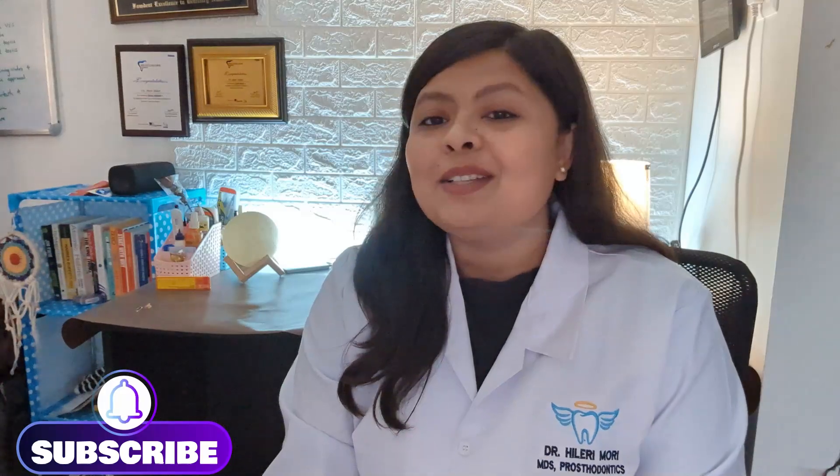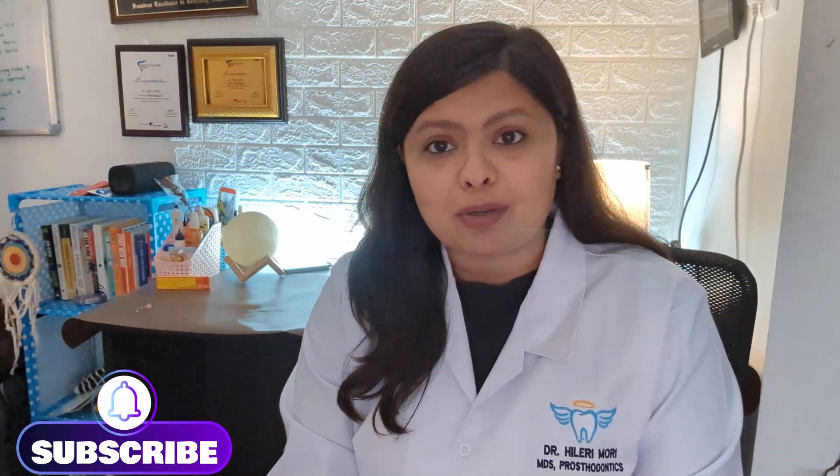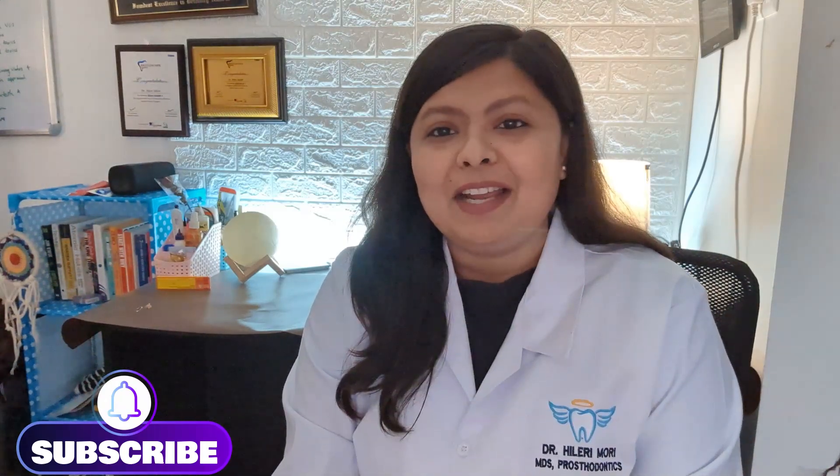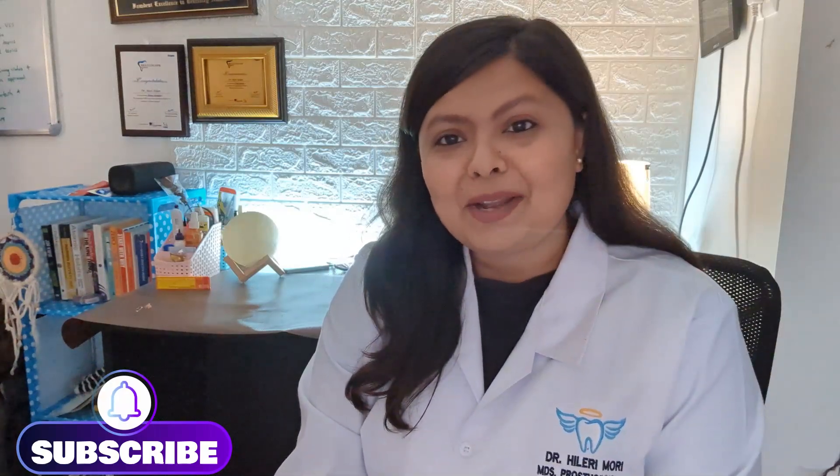Hey guys, welcome to my channel. I'm Dr. Hilary, a pro surround test taker and also a part-time YouTuber. I heard that you guys really liked my video where I shared my mistakes for NEET MDS, and that is why I'm creating this video. With very few days left to NEET MDS, I want to emphasize one more time how you can effectively use previous year question papers to boost your preparation and marks. This is going to be a very straightforward and short video, so watch it till the end and share it with your friends.